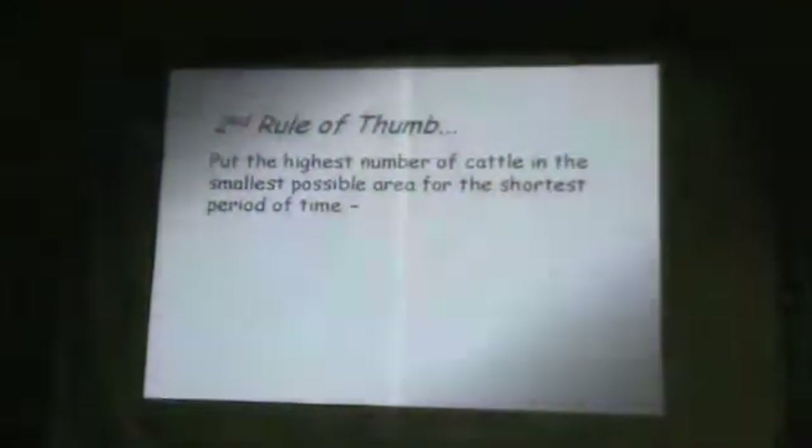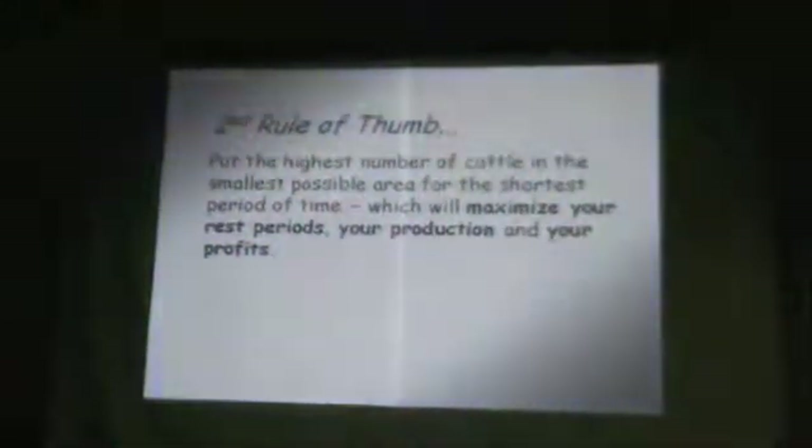Second rule of thumb: put the highest number of cattle in the smallest possible area for the shortest period of time. When we do this, we'll maximize our rest periods, we're going to maximize our production — grass and beef — and we're going to maximize our profits.